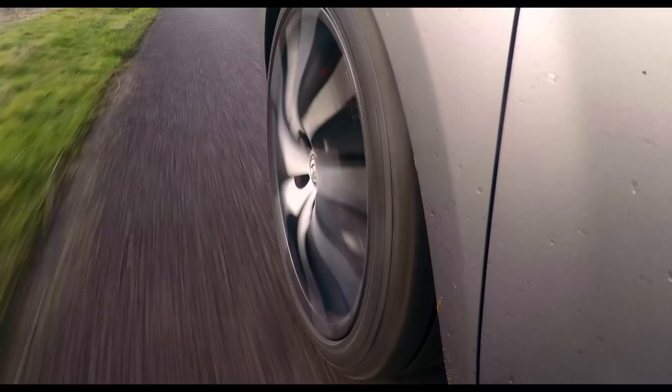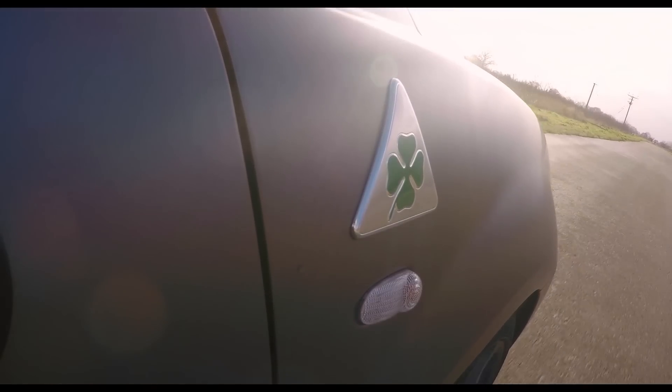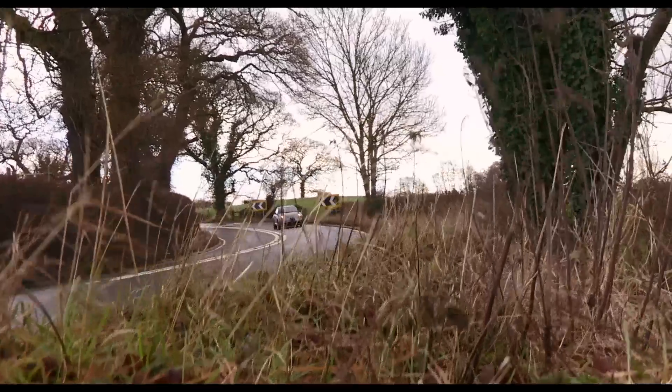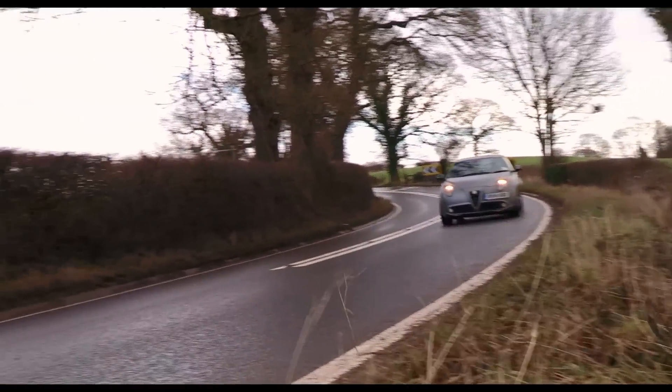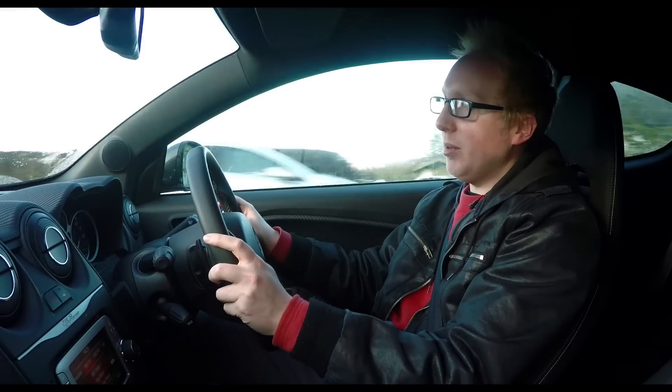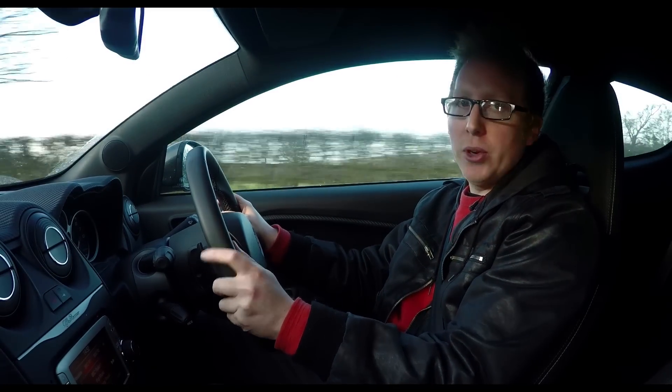Alfa Romeo has a long history of building cars with a sporting edge, and despite the Mito being a humble supermini, it does still have quite firm suspension, particularly in this QV version. There's not much body roll, and grip is strong, so it certainly feels planted through corners.